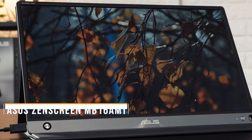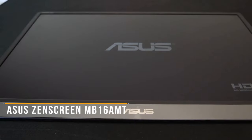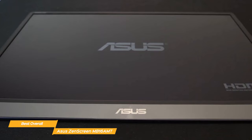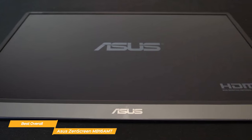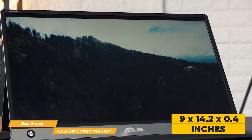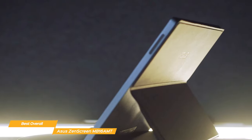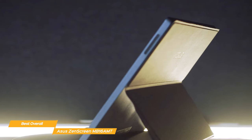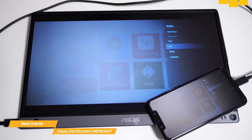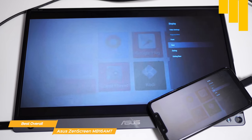Next on my list is the Asus ZenScreen MB-16 AMT, my choice for the best overall portable monitor. The ZenScreen MB-16 AMT is a spectacular device with built-in speakers, a responsive touchscreen, and premium build quality. It measures 9 by 14.2 by 0.4 inches and has a premium silver-gray aluminum chassis. The ZenScreen looks and feels premium with its luxurious case that makes it stand out from monitors like the ViewSonic, which is mainly made out of plastic. The touchscreen is a 15.6-inch, touch-sensitive, 1080p IPS panel that supports 10-point capacitive multi-touch input.